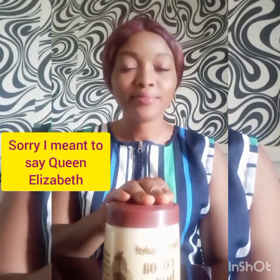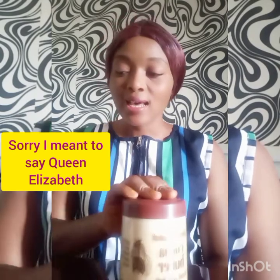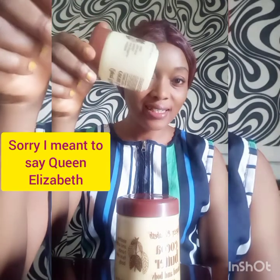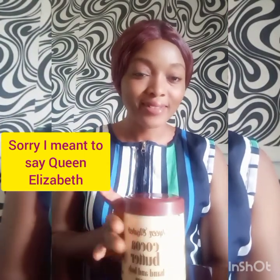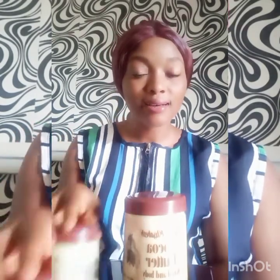This is Queen Ellen Coco Butter. This butter is super effective. I've used it — this is the first one I used and it's finished, you can see it's empty. Because of how amazing it is, I went to get this big one and I've been using it for some time now, as you can see it's going down. This butter is super effective and very nice.